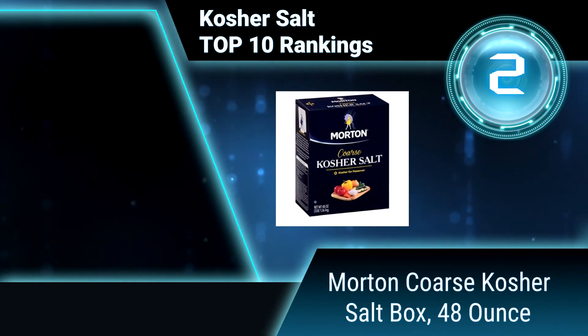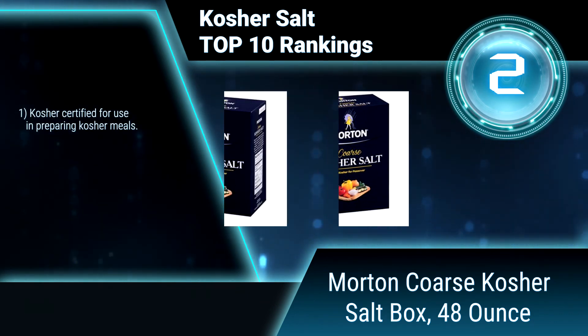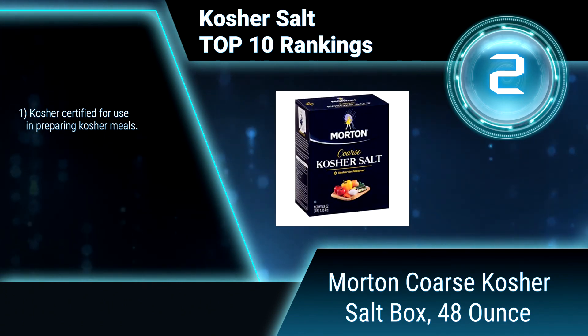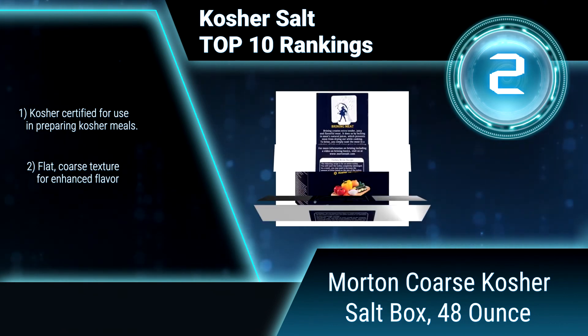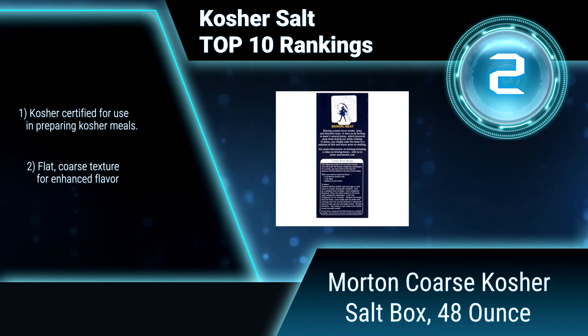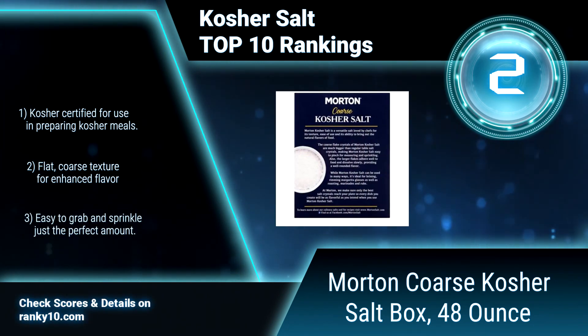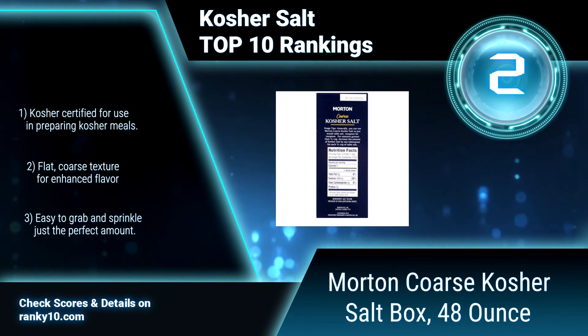Ranking number 2: Morton Coarse Kosher Salt Box, 48 ounce. This salt is considered a fundamental ingredient that can be used to bring out the natural flavors of a wide variety of dishes. The compact flakes perfectly adhere to food for ideal flavor enhancement. Kosher certified for use in preparing kosher meals, with flat coarse texture for enhanced flavor and easy to grab and sprinkle.